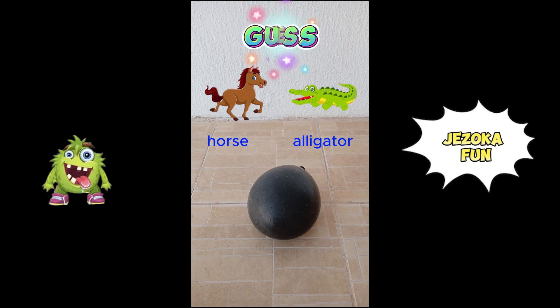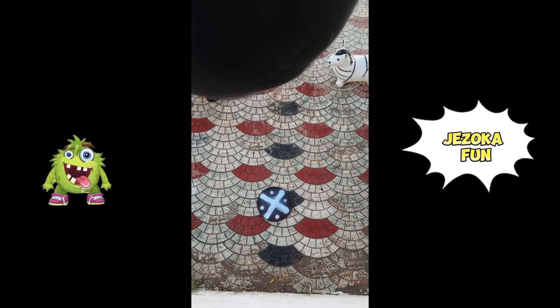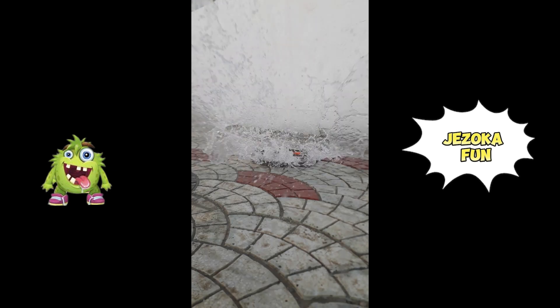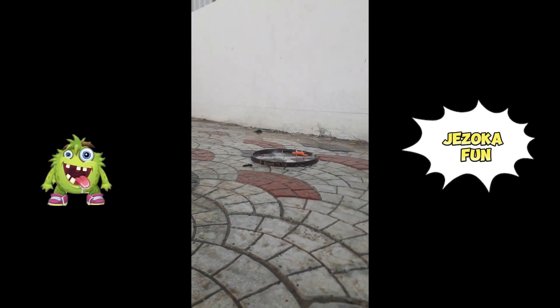Guess what's inside the balloon? Horse or alligator? Three, two, one. Horse.